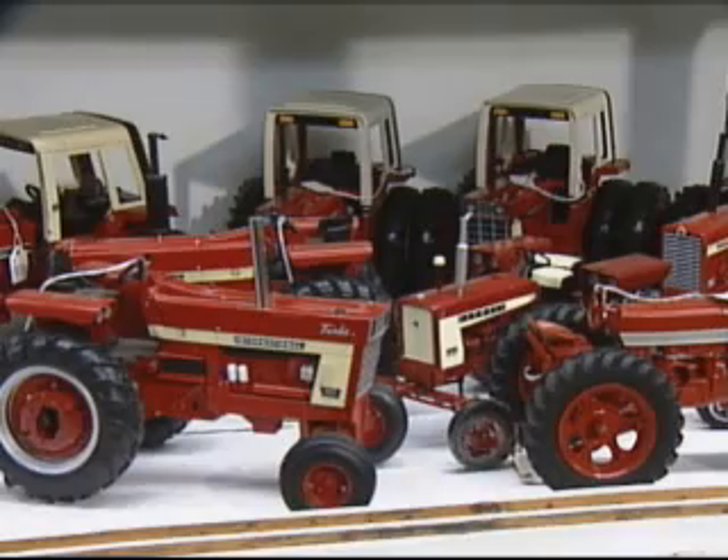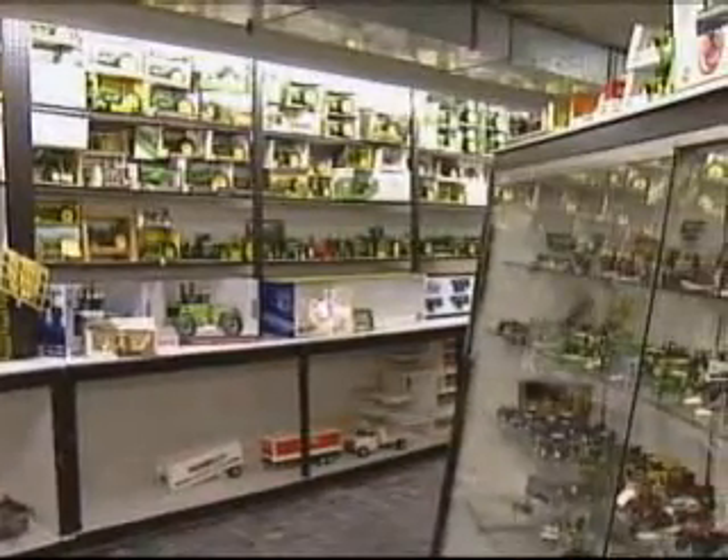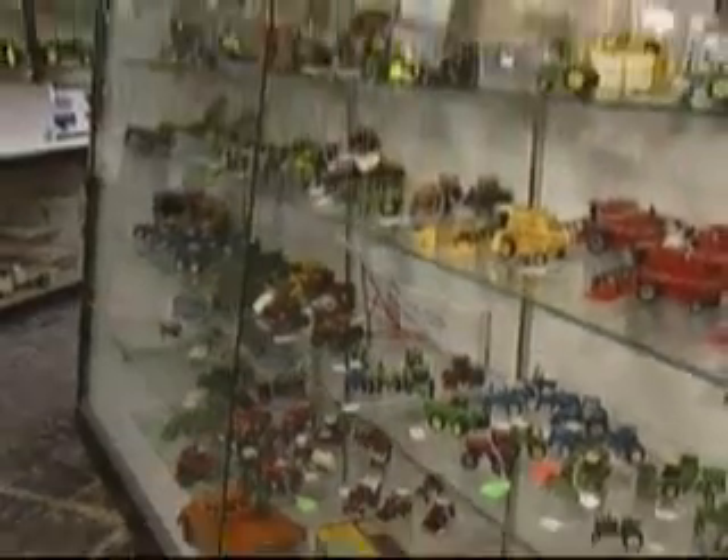Not just tractors, but tradition. So they're buying actually an heirloom that's going to get passed from generation to generation. Because in these parts, tractors aren't just toys — they're part of life. Past, present, and future.